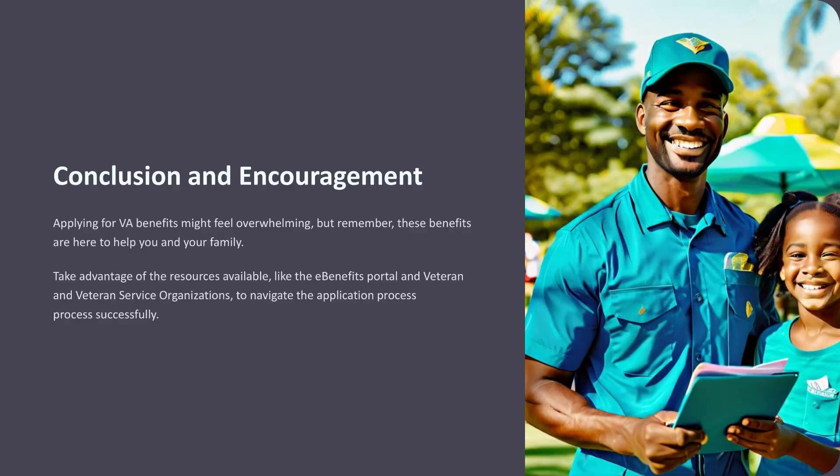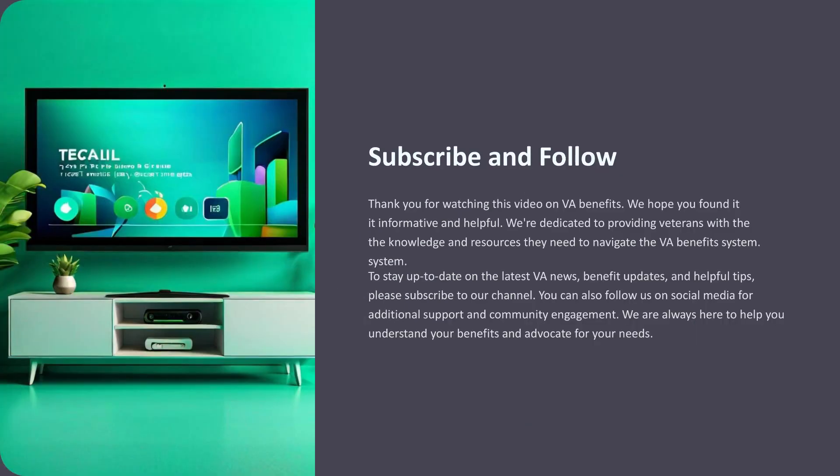Applying for VA benefits might feel overwhelming, but remember, these benefits are here to help you and your family. Take advantage of the resources available, like the eBenefits portal and veteran service organizations, to navigate the application process successfully. Thank you for watching this video on VA benefits. We hope you found it informative and helpful. We're dedicated to providing veterans with the knowledge and resources they need. To stay up to date on the latest VA news, benefit updates, and helpful tips, please subscribe to our channel and follow us on social media for additional support and community engagement.